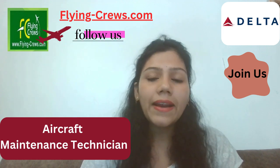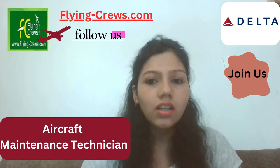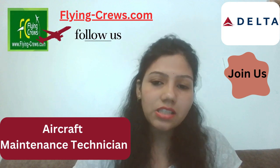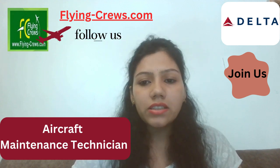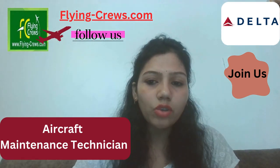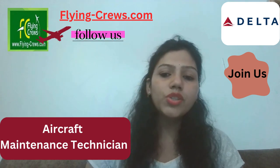One year of full-time work experience is required. Prior military experience or any airline experience is preferred. Status as a current Delta employee and one year of mechanical experience or one year of heavy jet maintenance experience is required. If you have these qualifications, you are eligible to apply.